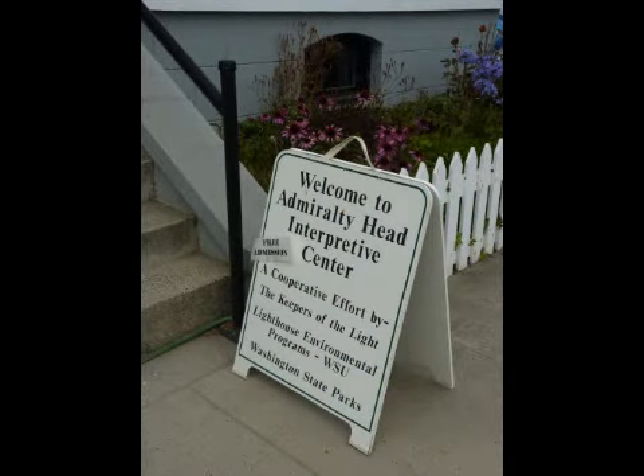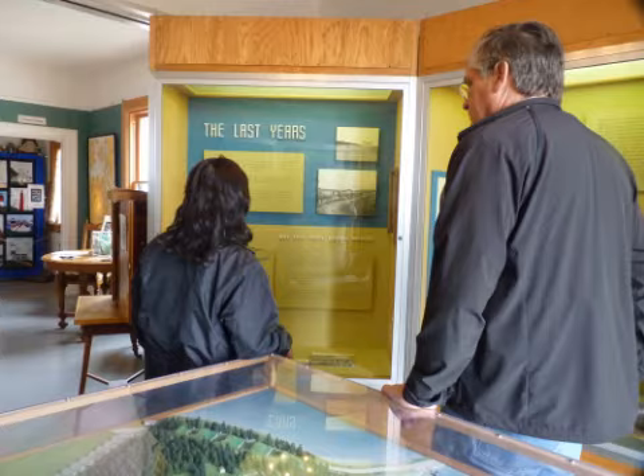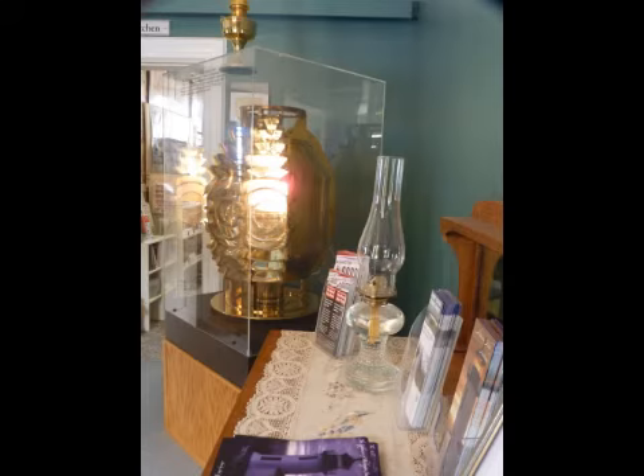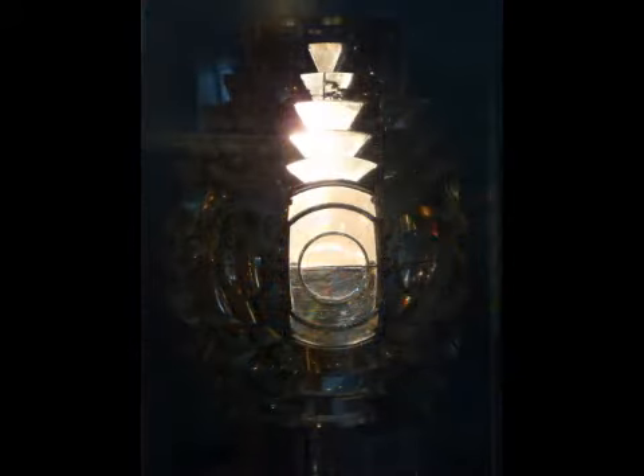Upon entering the Spanish-style 1903 lighthouse, there are historical exhibits related to the battery from the U.S. Army Coastal Defense installation we just left. The Fresnel Lens is also on display. There is also a small shop.